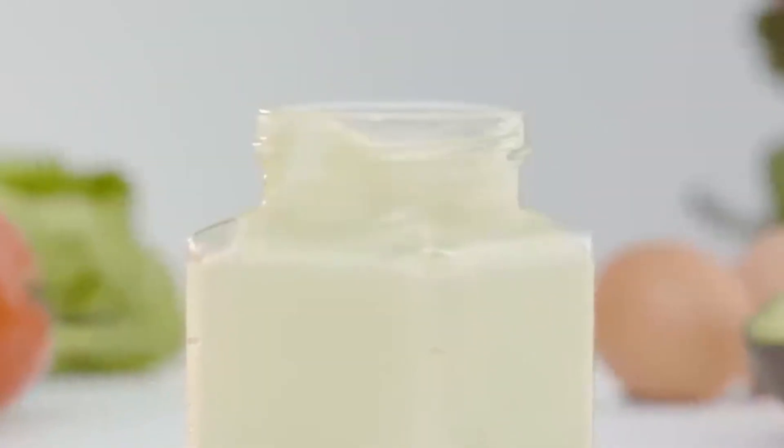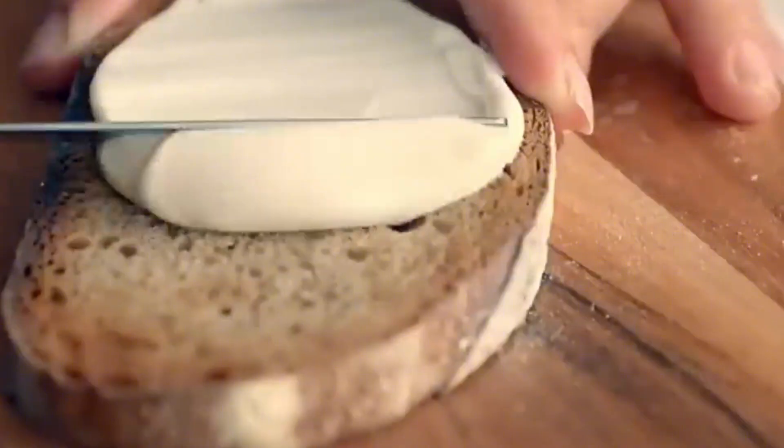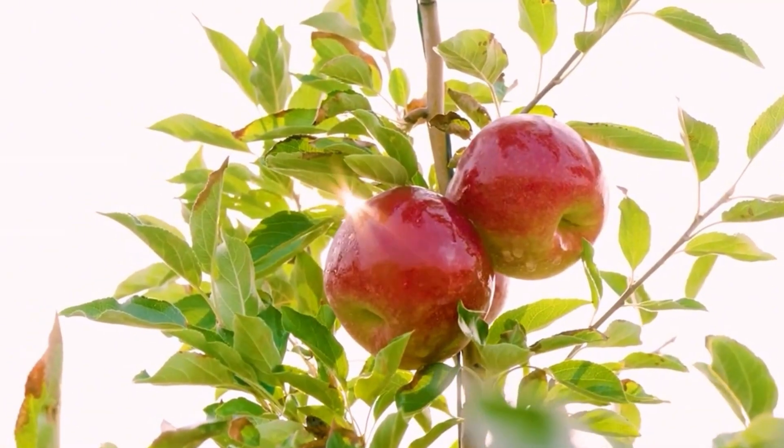So the next time you open a jar of mayonnaise, spread it onto a sandwich, or mix it into a potato salad, take a moment to appreciate the incredible process behind it.